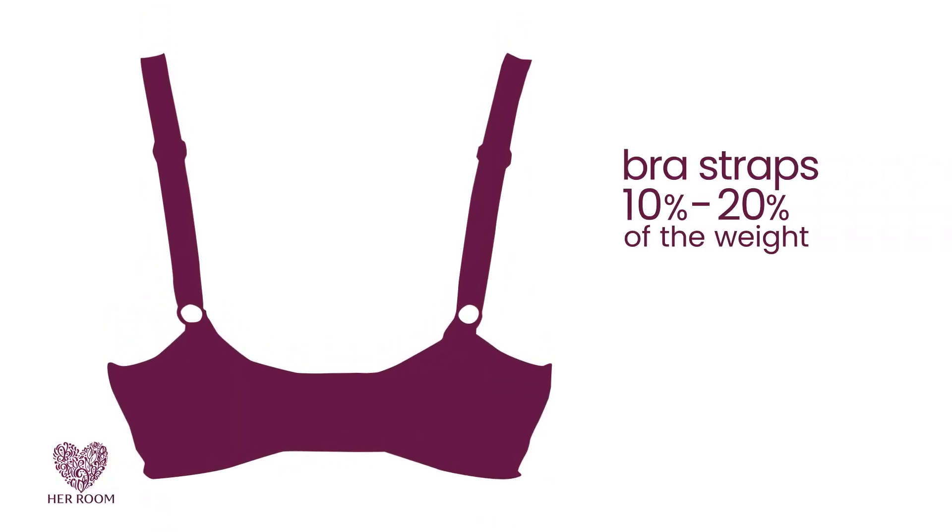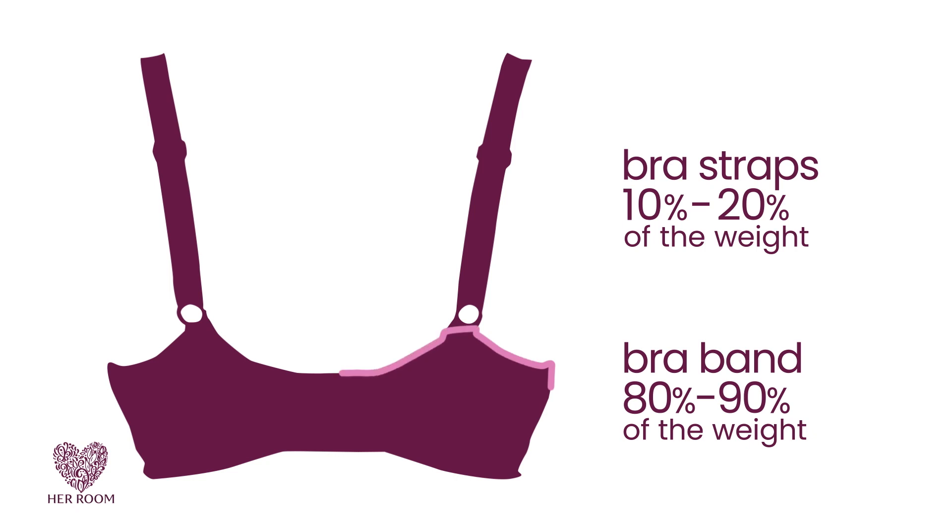Bra straps should only slightly help support your breast weight. The bulk of your breast support should always come from your bra band.